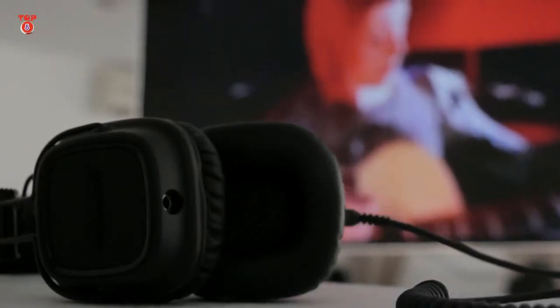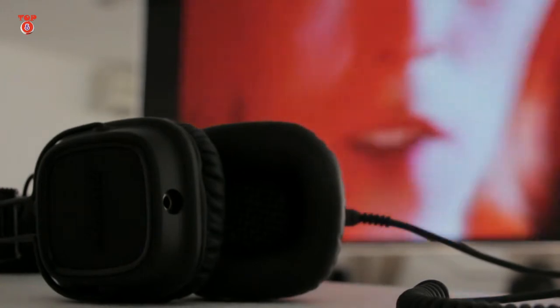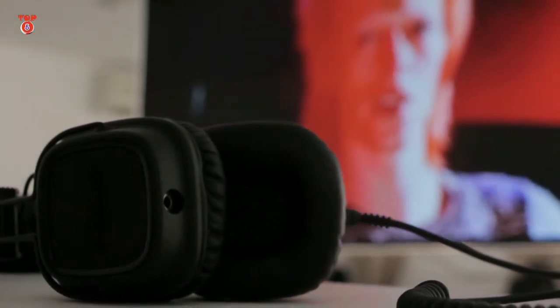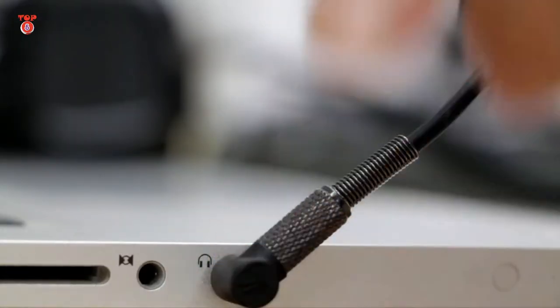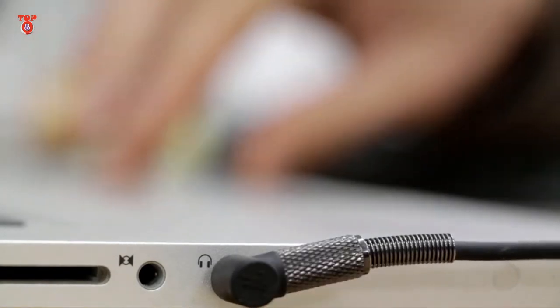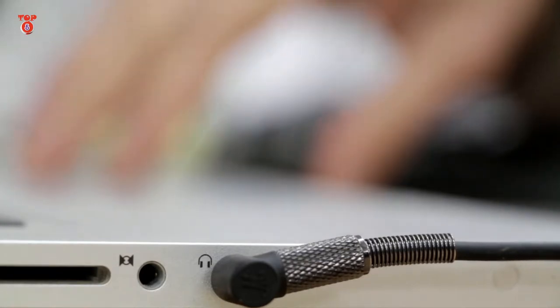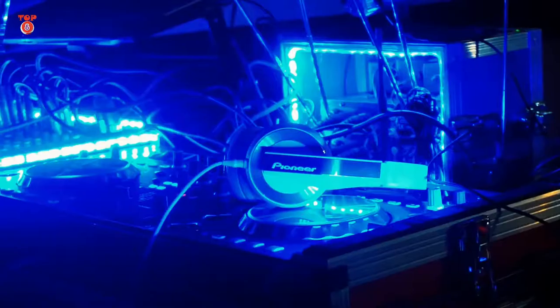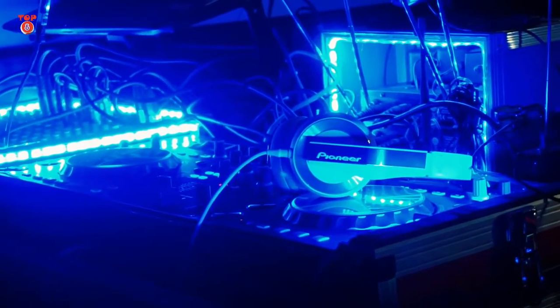Top 5 Best PC Gaming Headsets 2018. With the cost of PC gaming now thankfully dropping again, what better way to celebrate than by picking up one of the best PC gaming headsets. The importance of high sound quality shouldn't be underrated, and is one of the best ways to enhance your gaming experience — not everything is about high resolutions and frame rates.